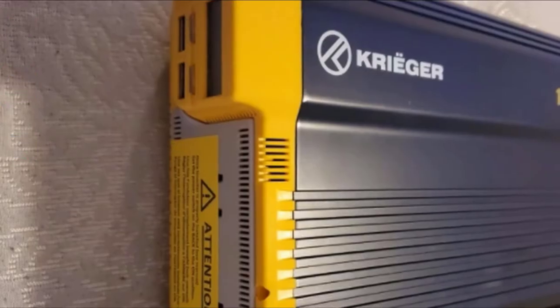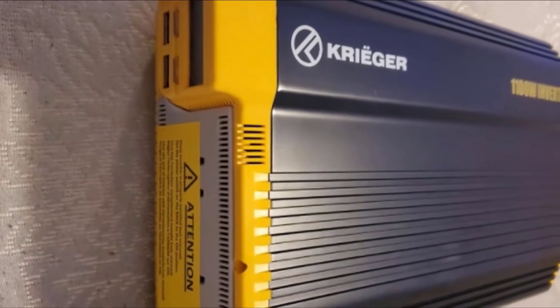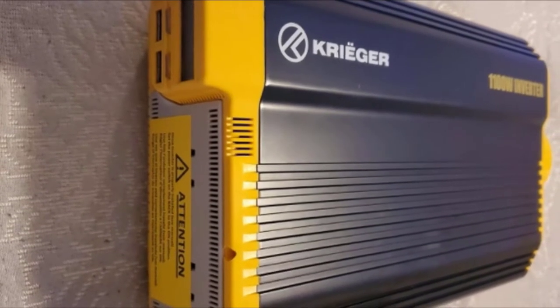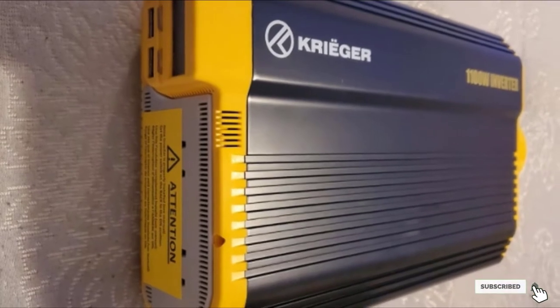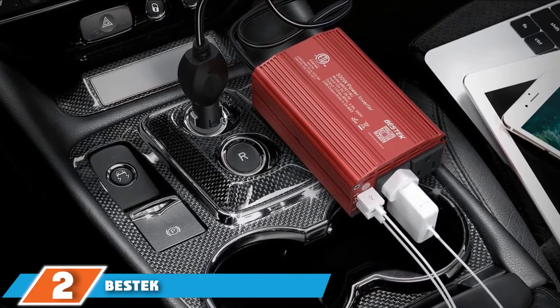Each model includes a pair of 2.1 USB charging ports and two standard North American AC outlets. Best of all, Creager's power inverters include a 3-year parts and labor warranty.